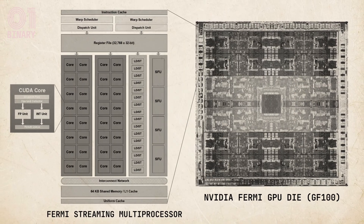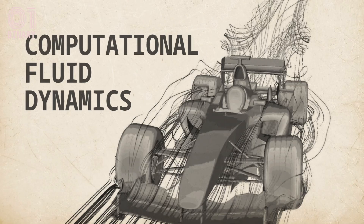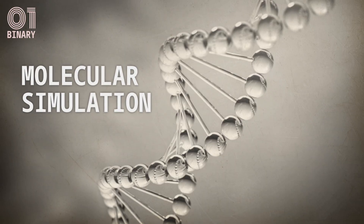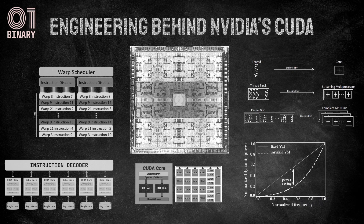Let's discuss the engineering behind one of the most important technological developments of the 21st century: the backbone of modern graphical computing — CUDA. We'll explore the beauty of its architecture, its ability to perform numerical calculations at previously unimaginable speeds, and how everything works together as a single computational machine.